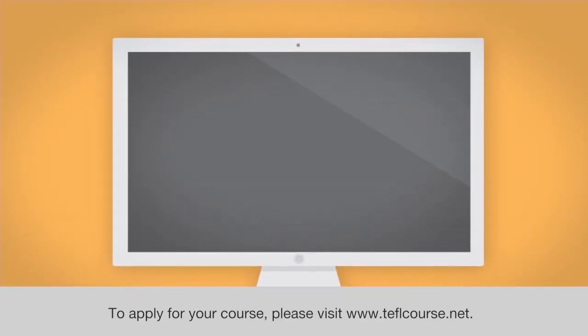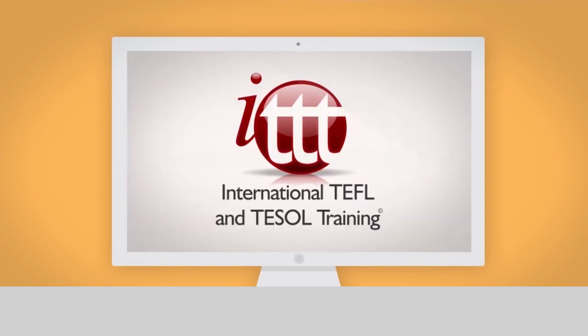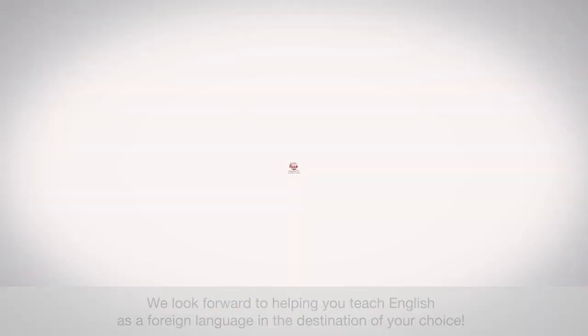To apply for your course, please visit www.teflcourse.net. We look forward to helping you teach English as a foreign language in the destination of your choice.